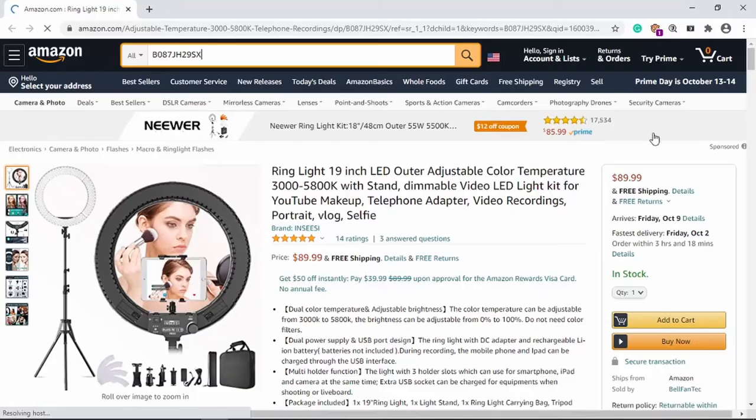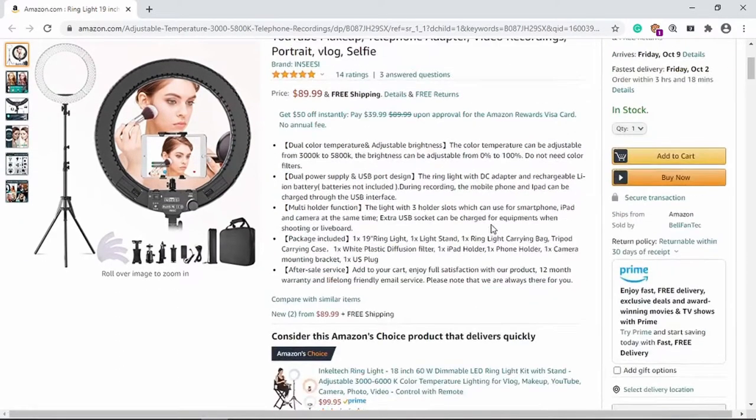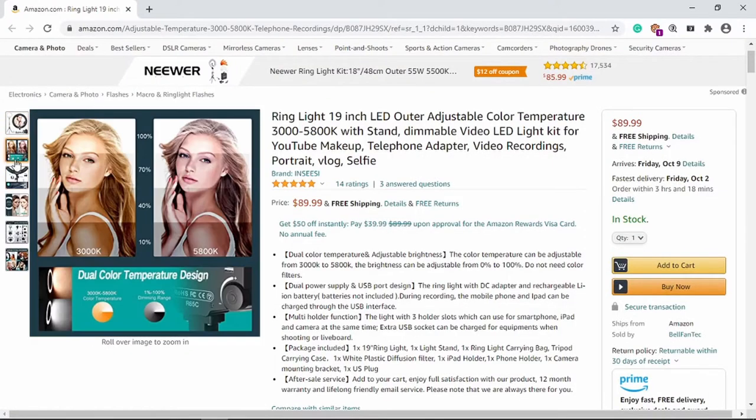So I have a new ring light which I'm so excited about. I received it not too long ago and I already have it on — I can see the difference. It's from a brand called Insisi. I'll link everything down below. You can find this light on Amazon for $89.99.